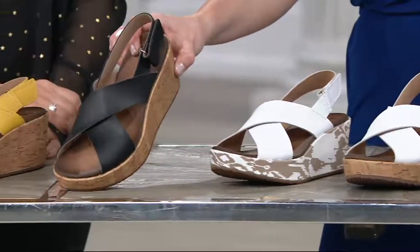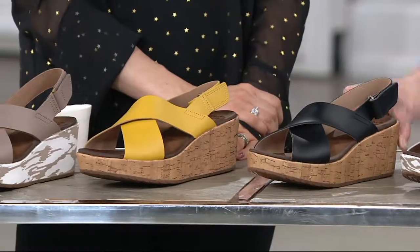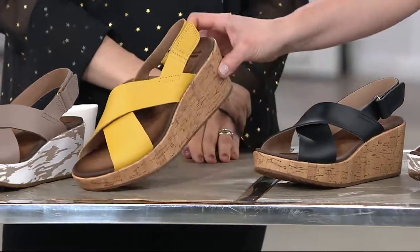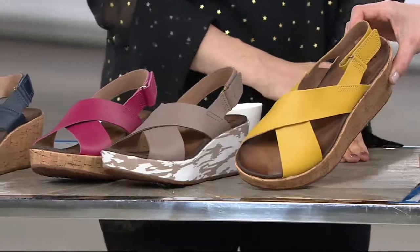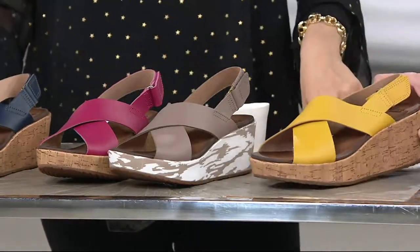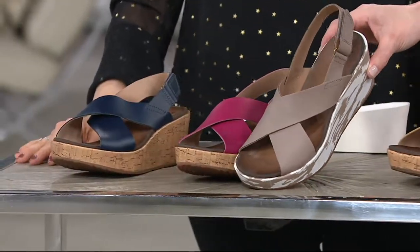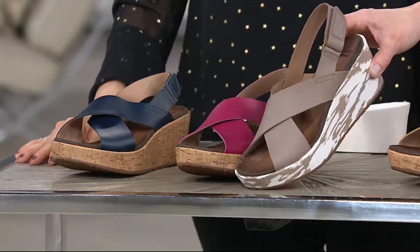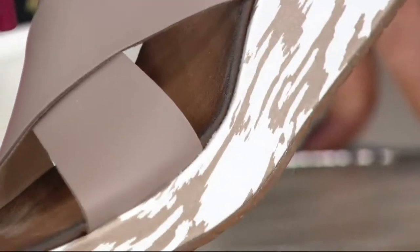Moving on down the line — do you need a solid black? We have it. And then look at this: that yellow rocks my world. I love it. And you know what? It's almost like a neutral — it really goes with everything. And then here it is, that same bottom that we were talking about earlier, but a taupe upper. So that's how you'll make your choice — say taupe if you would like to have this one.